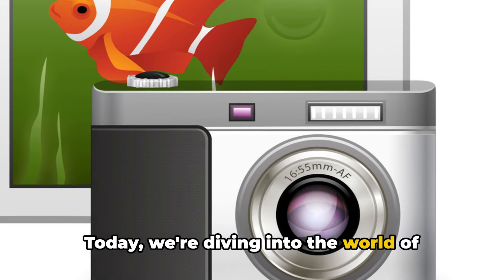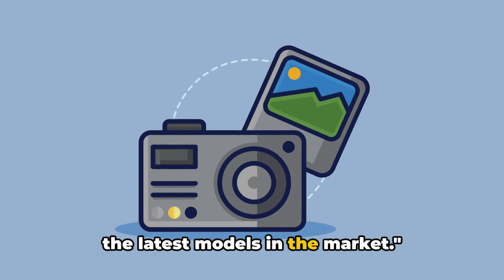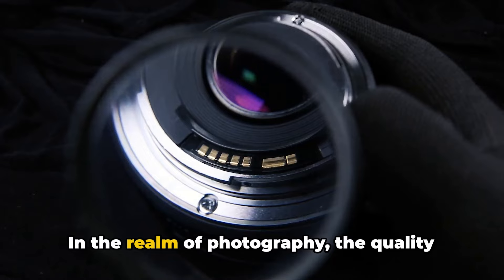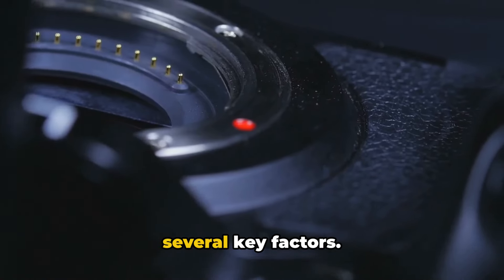Today we're diving into the world of digital cameras, comparing and contrasting the latest models in the market. Before we dive into our gadget showdown, it's essential to understand what makes a good digital camera. In the realm of photography, the quality of a digital camera is determined by several key factors.